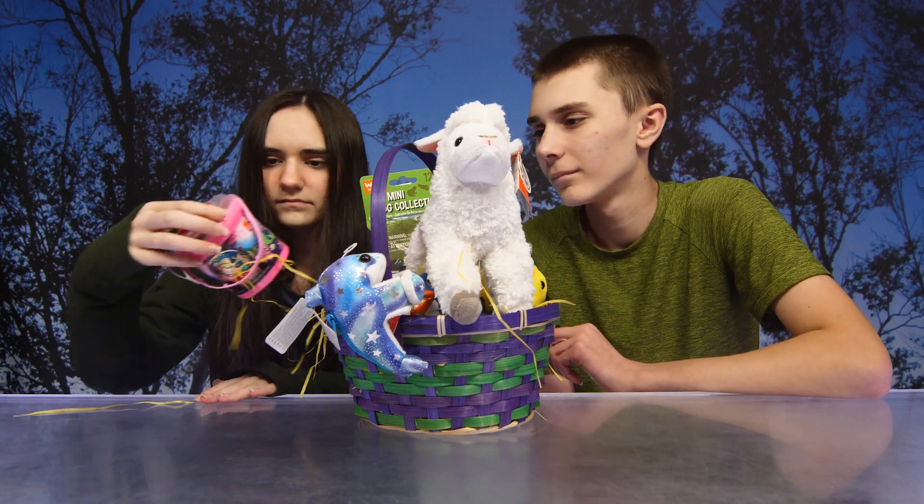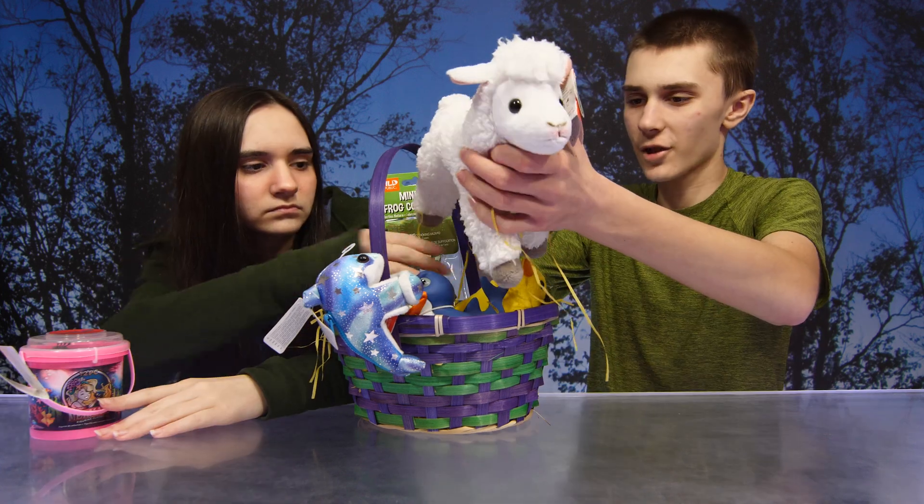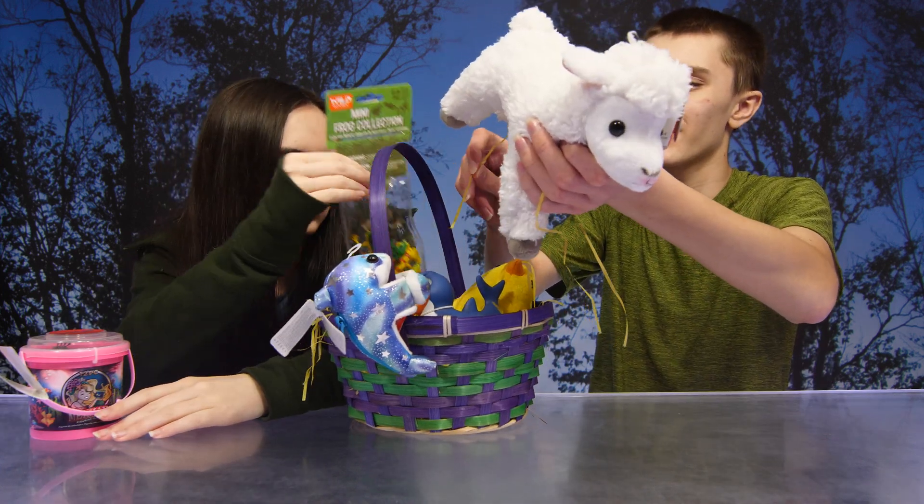That's a mini mermaid figurine playset. You have a sheep — oh, look how pretty — or lamb chops, whatever you prefer.